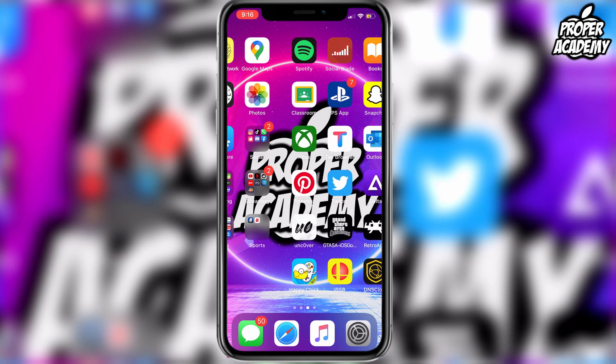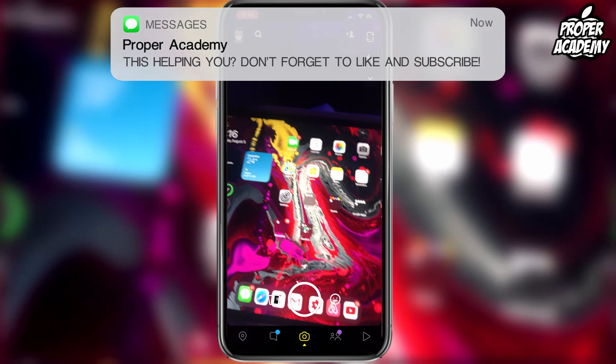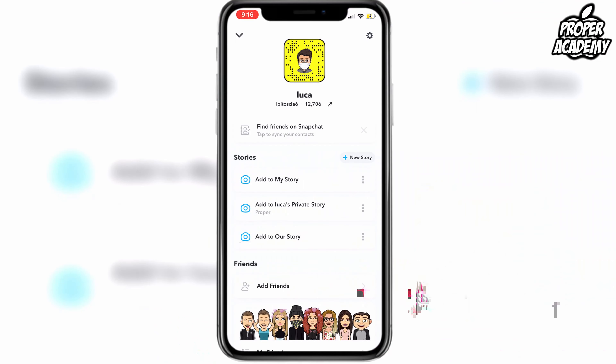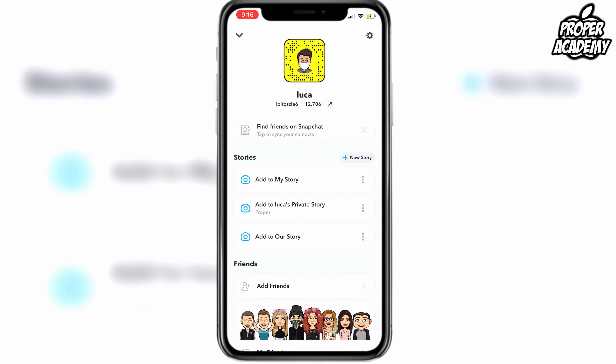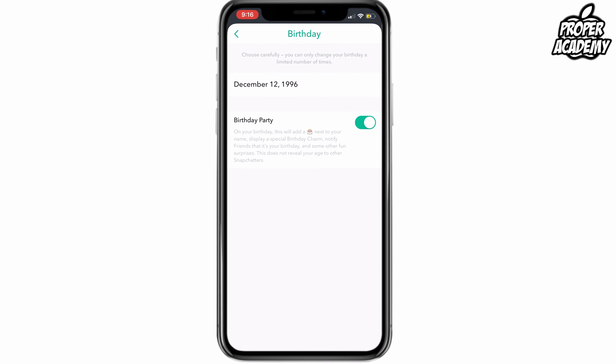It's really easy and simple to do. All you have to do is head over to your Snapchat application and open it up. Once you're on the app, go to your profile account page, then click on the little settings gear in the top right corner. From there, go to Birthday.